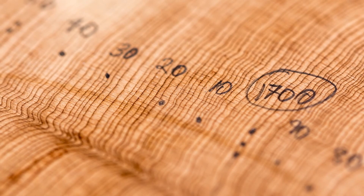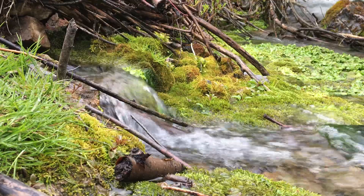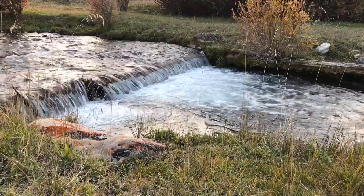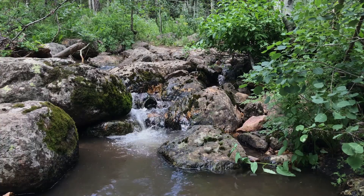Tree rings give an annual snapshot of hydrologic conditions. By measuring the width between lines, it's possible to distinguish wet years from dry years. And now, thanks to a new computer model developed at USU, it's possible to reconstruct centuries of monthly streamflow estimates from annual tree rings.